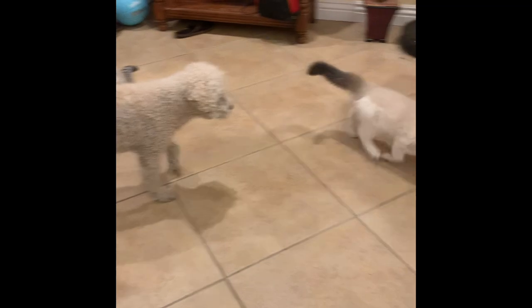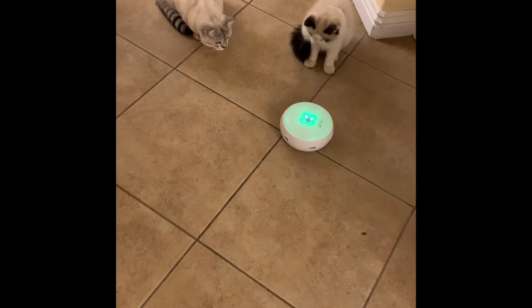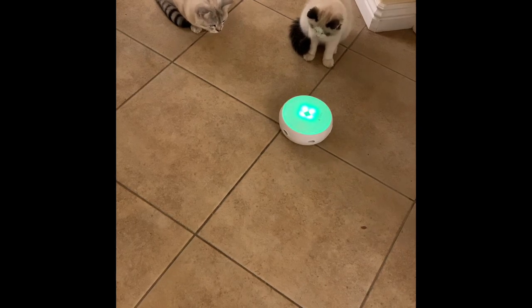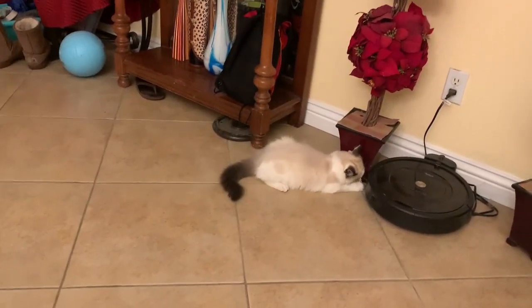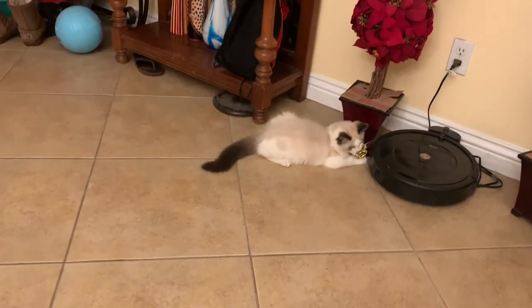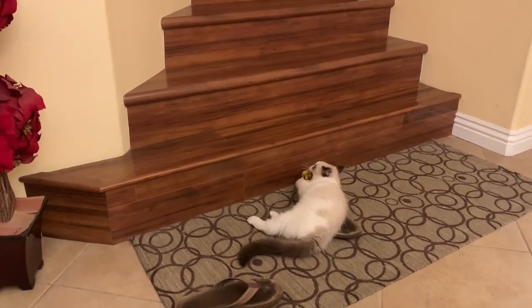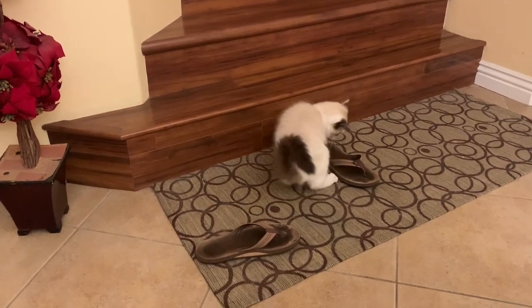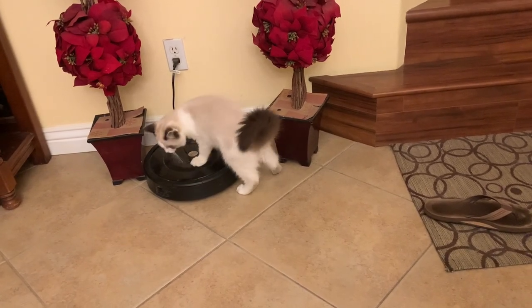I remember when we just got him, he was playing with a rat wand toy and all of a sudden his head started twitching for a good 30 seconds. Luckily I recorded it and showed the vet, and he said he didn't think it was a seizure, so I felt a lot better. He's such a happy, playful kitten that he would accidentally turn on the Roomba from time to time. And when he was young, he somehow got that wand toy and started playing with it around an outlet that was plugged in and it caused a spark — it even burned the outer part of the outlet a little bit. Luckily nobody got hurt, but cats can get into so much mischief in such little time.